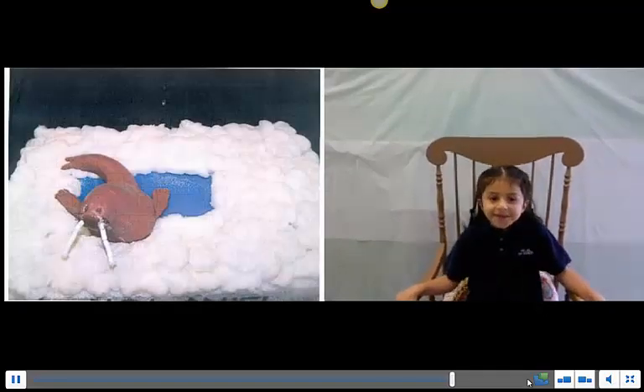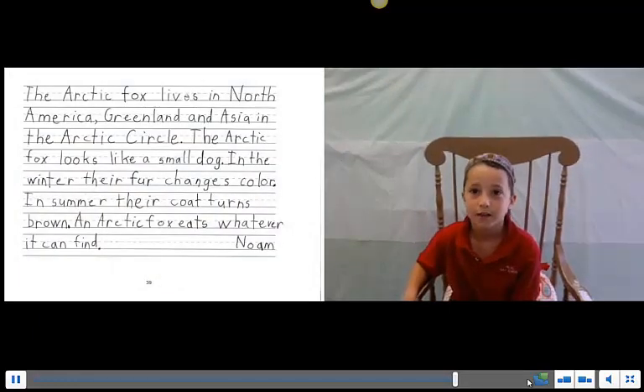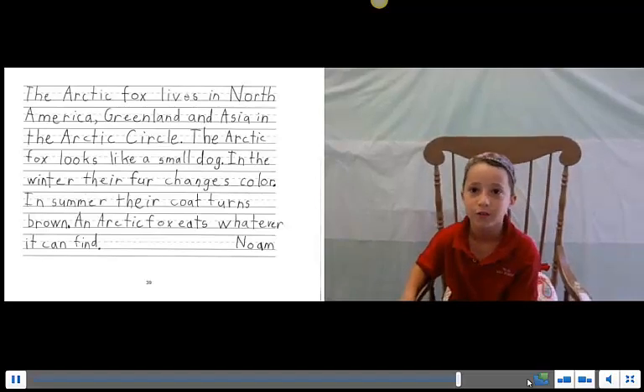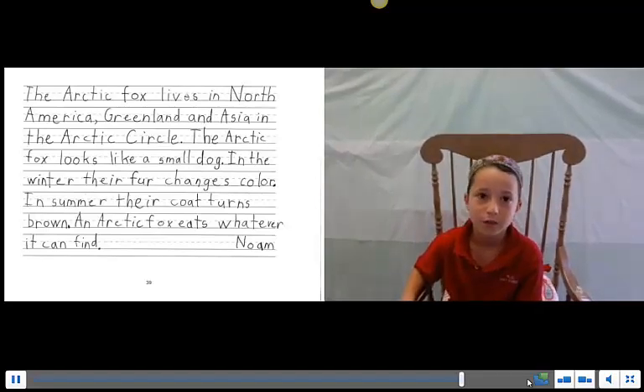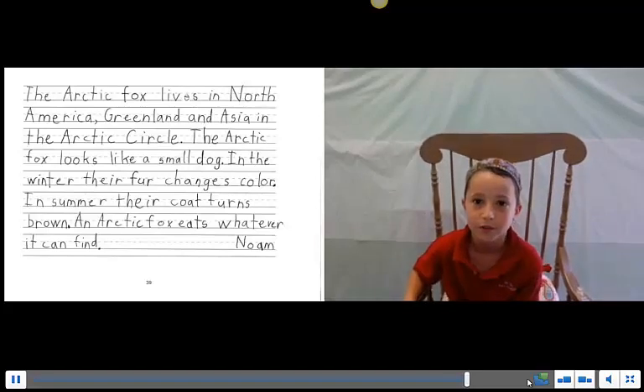The Arctic fox lives in North America, Asia, and the Arctic Circle. The Arctic fox looks like a small dog. The color of its coat changes — some of the coat turns brown. The Arctic fox eats whatever it can find.